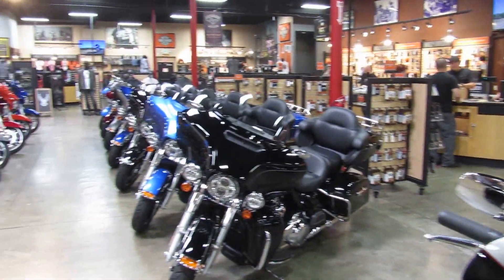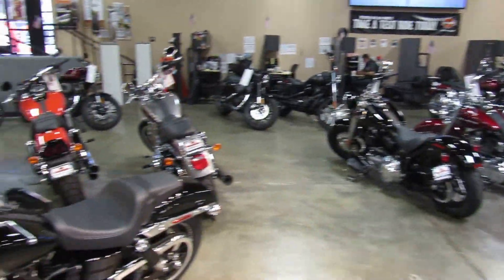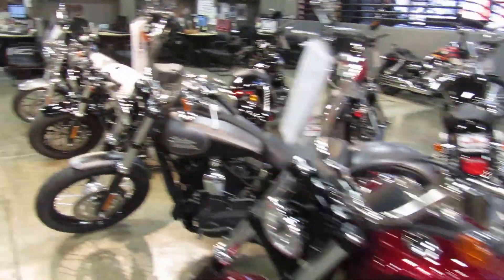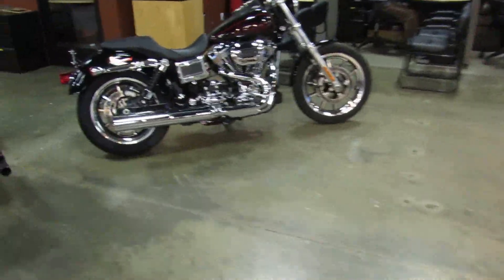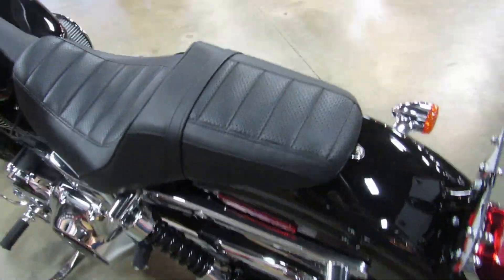The showroom at Biggs Harley-Davidson in San Marcos is filled with excellent deals on bikes new and used. Let's check out this 2017 Dyna Lowrider in color vivid black with red pinstripes.